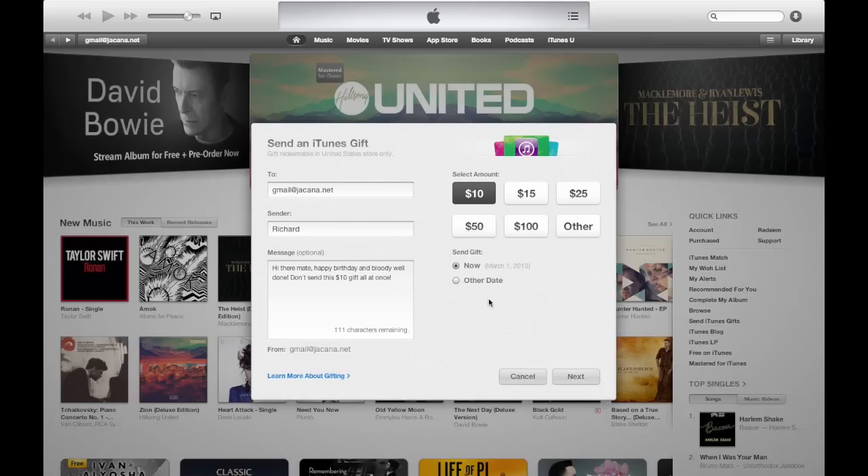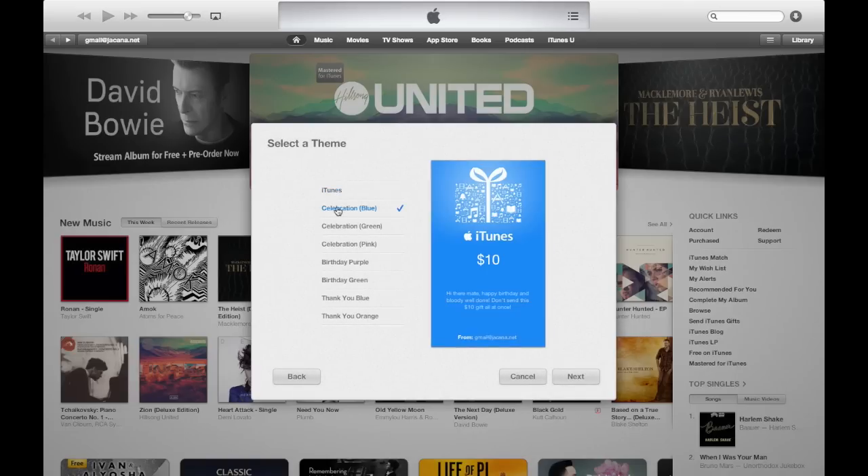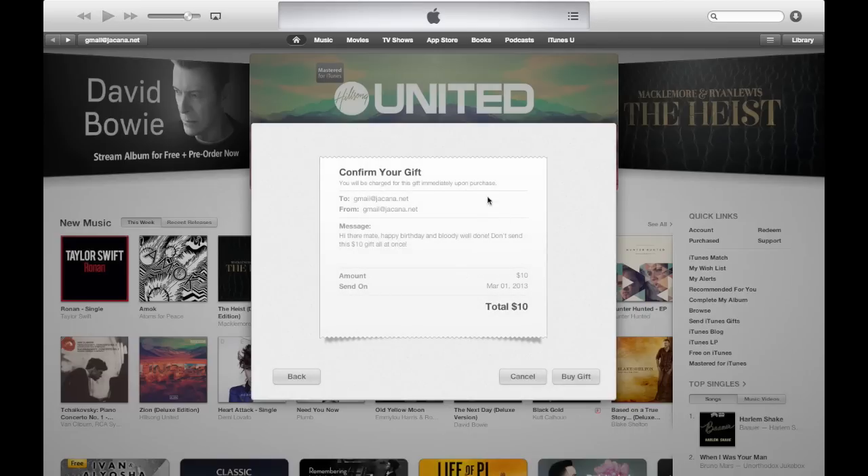Once we click on the Next button, we will see different options — different types of cards — ones for birthday and so on. Choose what you want here, then click on the Next button.